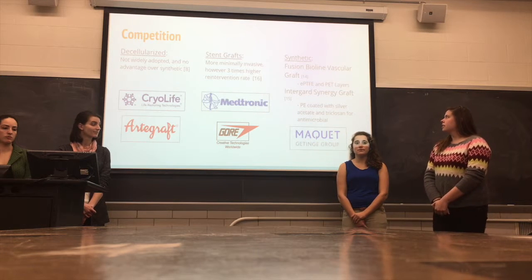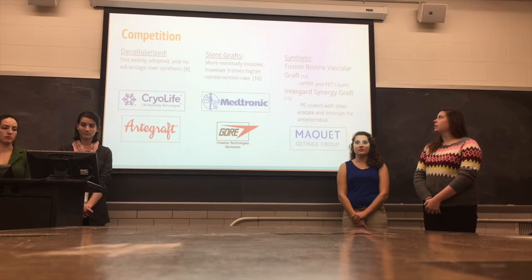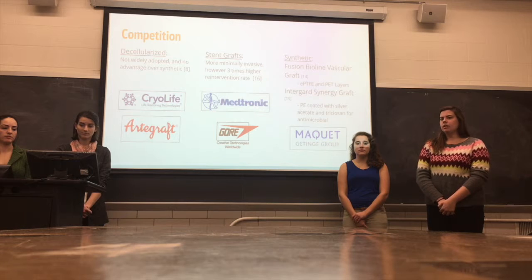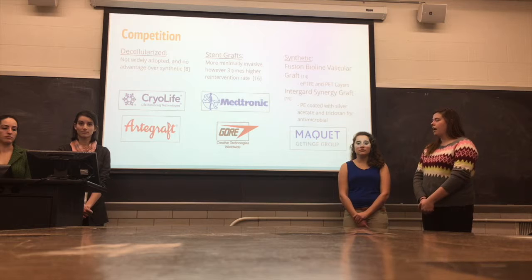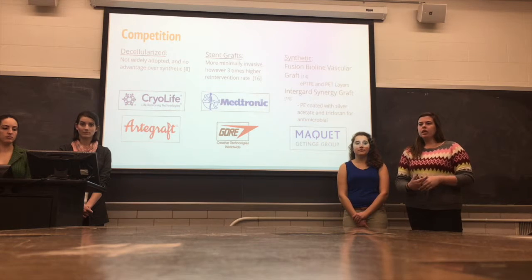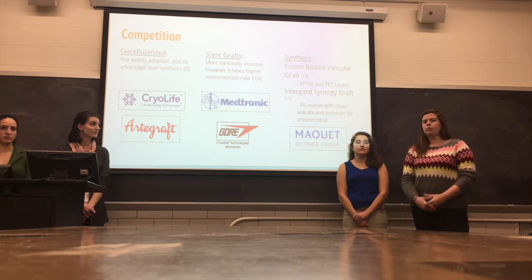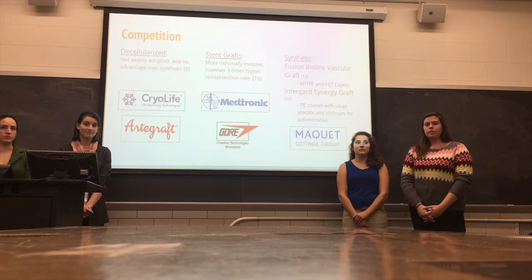Lastly, we have synthetic grafts made by Maquet. They have their Fusion BioLine product, which is layered PET and Gore-Tex, but has no infection resistance. Unlike their Intrigard Synergy graft that has silver and triclosan on the surface, that only protects against microbes for seven days because it's on the surface — unlike ours, which has it integrated within the PCL. So our design outperforms the competition.